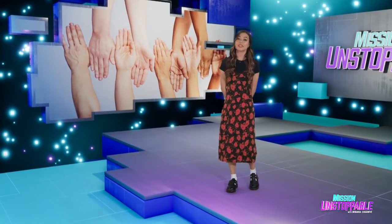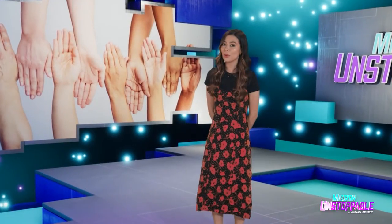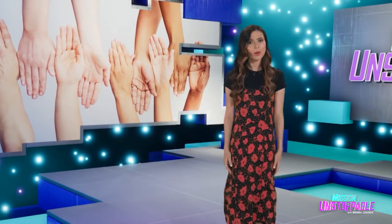If you have skin, you're going to want to watch this next segment. If you don't, watch it anyway — you're going to want to see what you're missing.